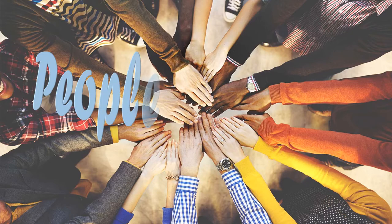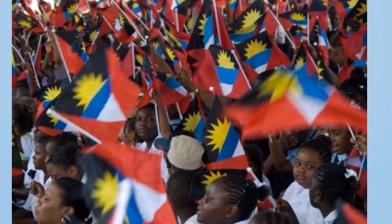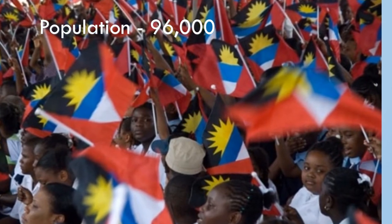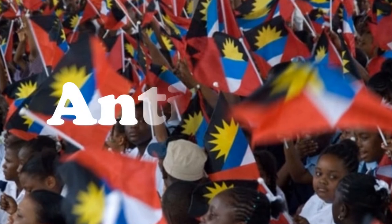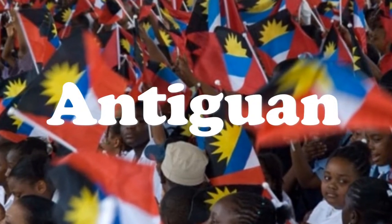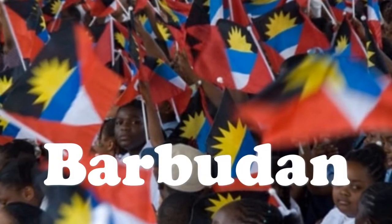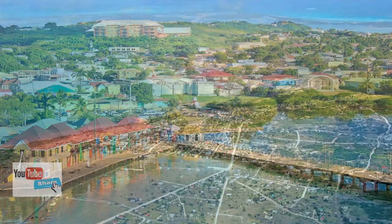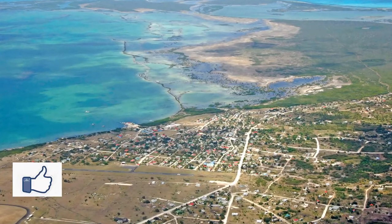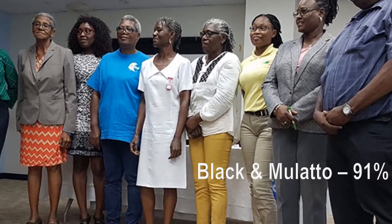Let's go check out People and Culture. The total population is about 96,000, making it the 13th smallest country. About 94,000 live in Antigua and they are called Antiguan. Only 2,000 people live in Barbuda and they are called Barbudan. A quarter of all Antiguans live in the capital, St. John's. Most Barbudans live in Codrington, the largest town in Barbuda.